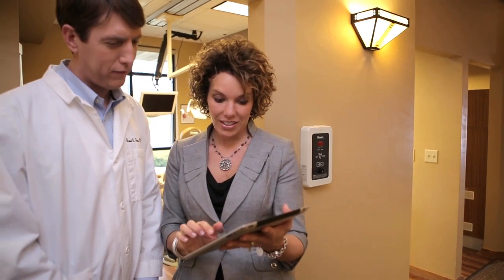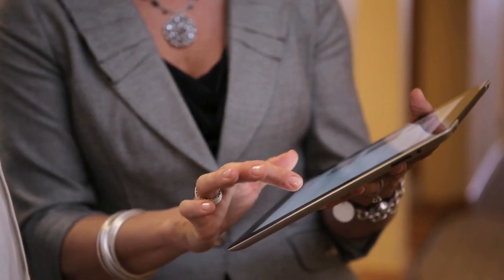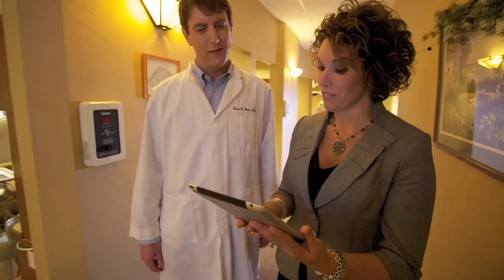So equipping our sales team with the most efficient, state-of-the-art tools, such as our sales literature solution powered by FileMaker Go for iPad, greatly assists us in achieving that goal.